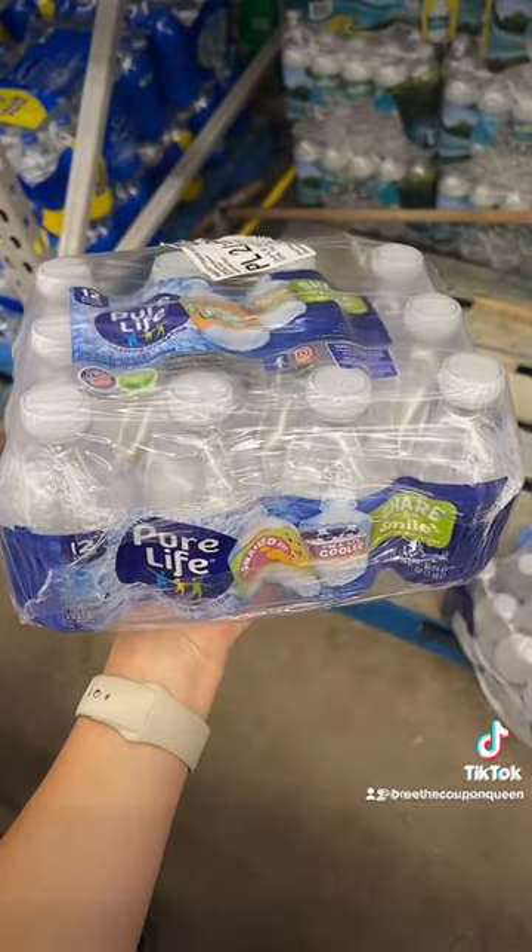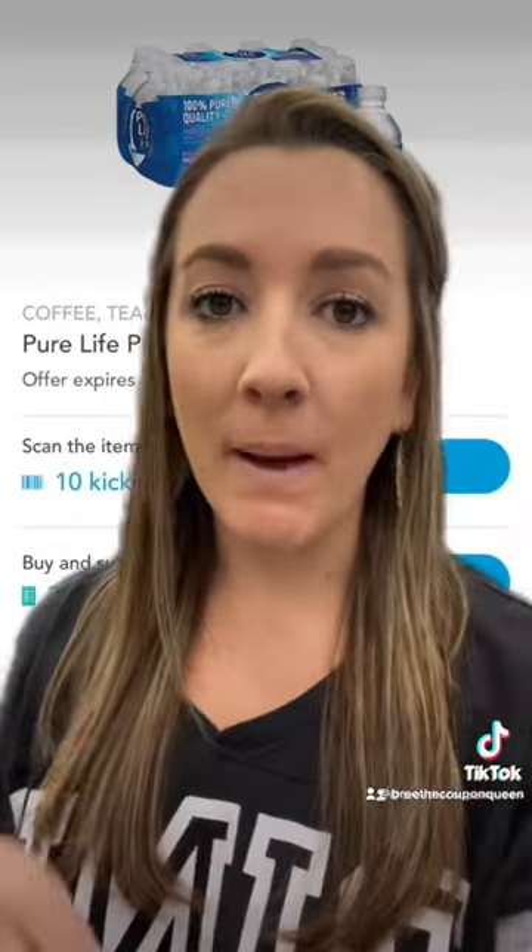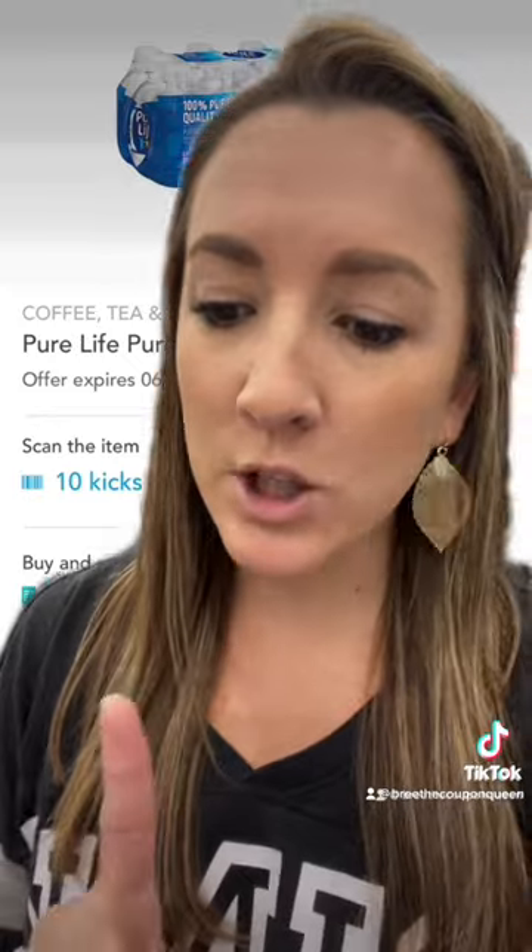Then grab a Pure Life 8-ounce Bottles 12 Count for $2.62. Submit to Shopkick, you'll get back $1.44. Makes your final cost $1.18. Comment when you score and follow me for more easy coupon deals every day.